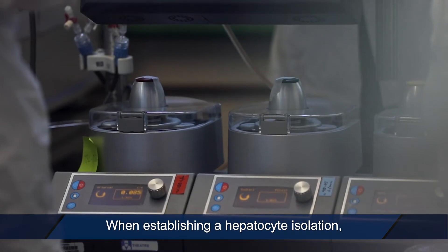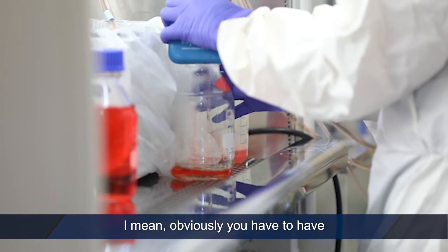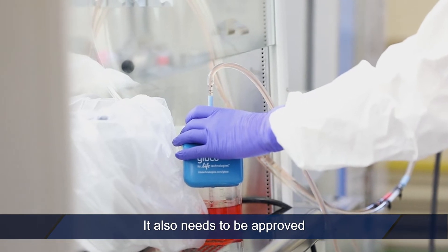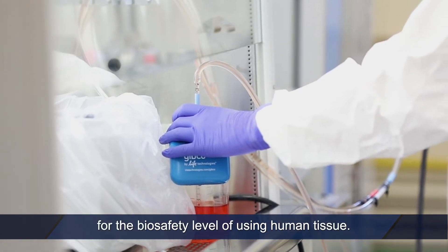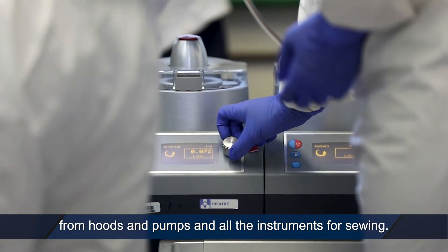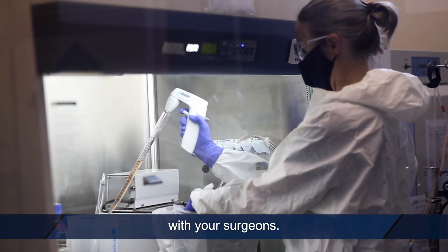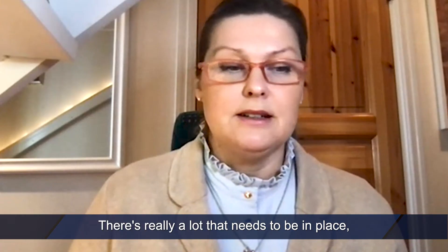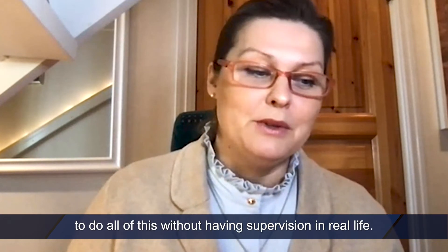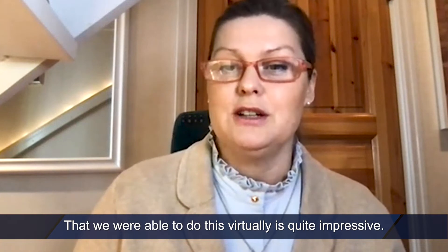It usually takes quite some time, and it's important to see how this is done because all liver tissues are different — it's very difficult to teach. It's not a standard method. When establishing a hepatocyte isolation, there's a lot that needs to be in place: a lab set up for sterile conditions, approved for the biosafety level of using human tissue, all the equipment from hoods and pumps and instruments for sewing, and very good collaboration with your surgeons. It's really impressive that they've been able to do all of this without supervision in real life — that we were able to do this virtually is quite impressive.